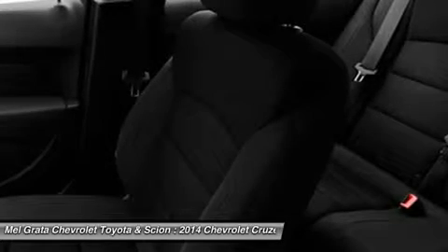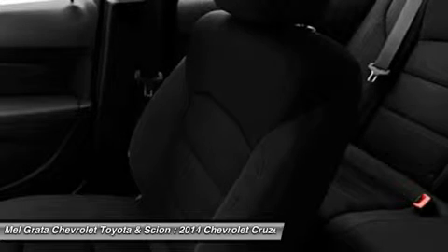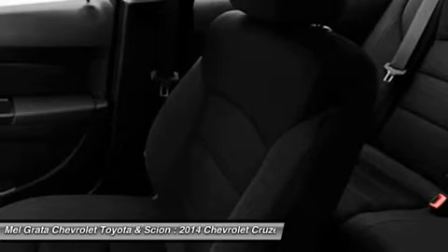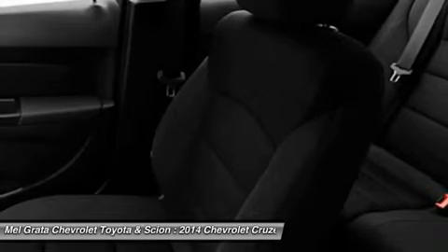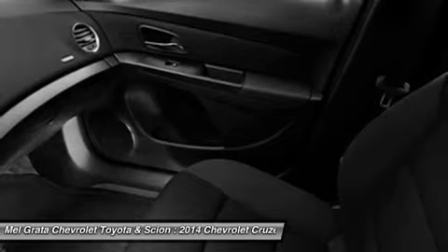It has a 2.0L 4-cylinder engine that has 148 horsepower, and gets an EPA estimated 27 mpg in the city and an amazing 46 mpg on the highway. All that without the stinky fumes you might be used to from diesels of the past.